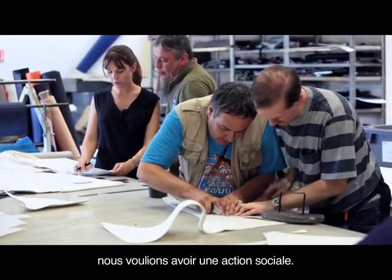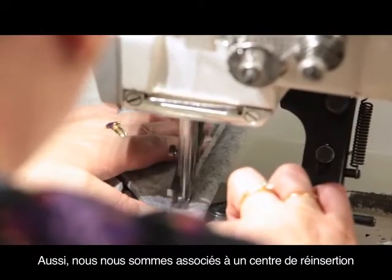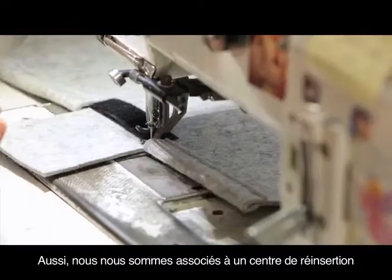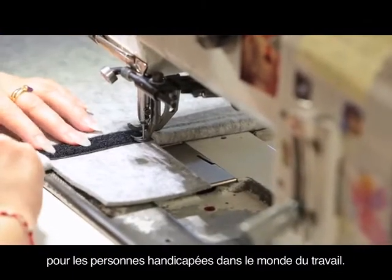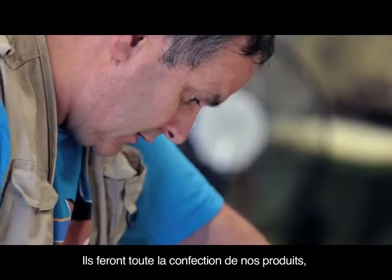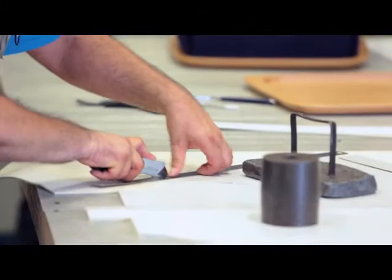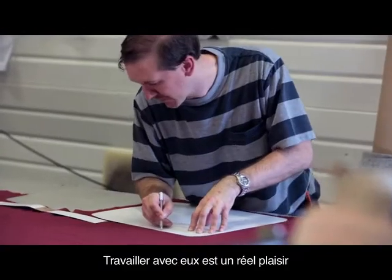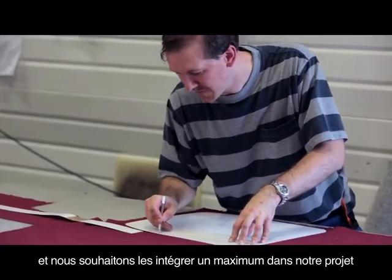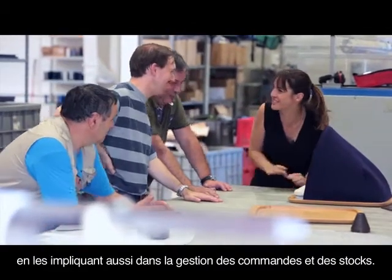We also wanted to promote charities close to our hearts. We teamed up with a rehabilitation center for people with disabilities that helps them integrate into the working world. They will manufacture our products here in the Paris area. Working with them is a blessing, and we want to include them as much as we can in our project by involving them in managing orders and stocks.